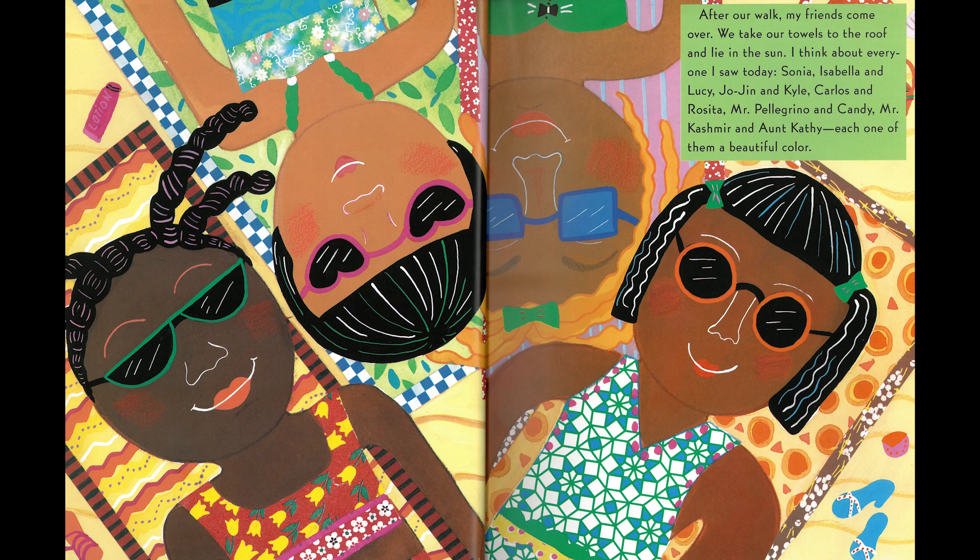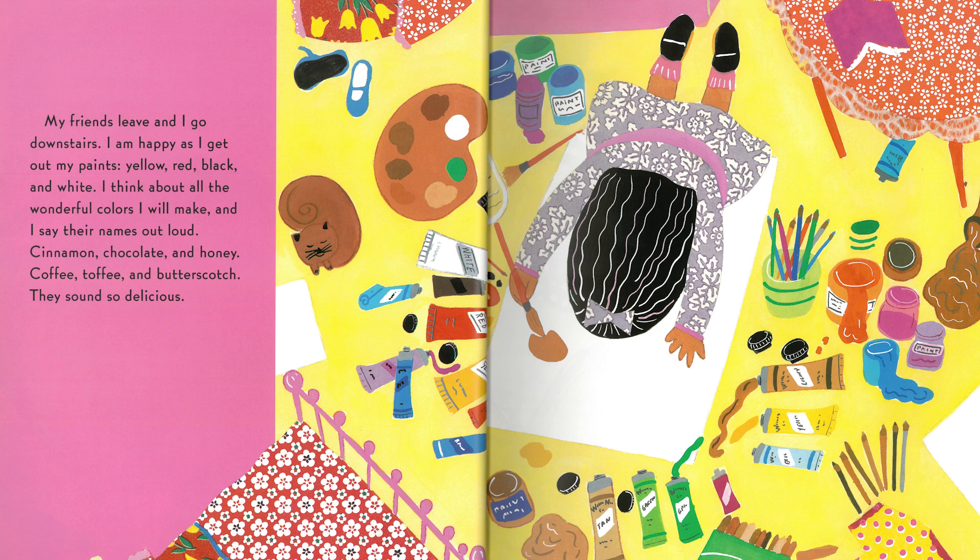After our walk, my friends come over. We take our tiles to the roof and lie in the sun. I think about everyone I saw today — Sonia, Isabel, and Lucy, Jojen and Kyle, Carlos and Rosita, Mr. Pellegrino and Candy, Mr. Cashmere, and Aunt Kathy. Each one of them a beautiful color. My friends leave and I go downstairs. I am happy as I get out my paints — yellow, red, black, and white. I think about all the wonderful colors I will make.